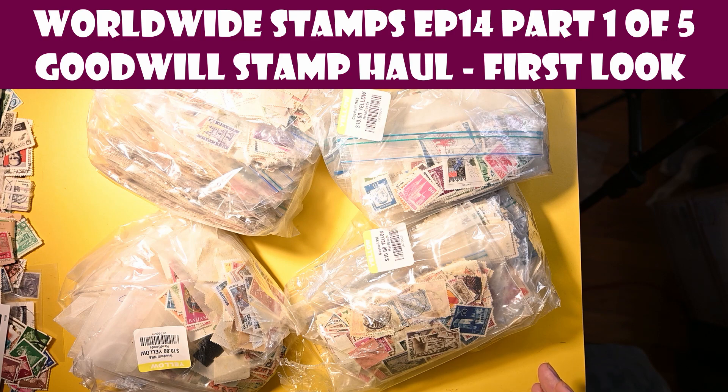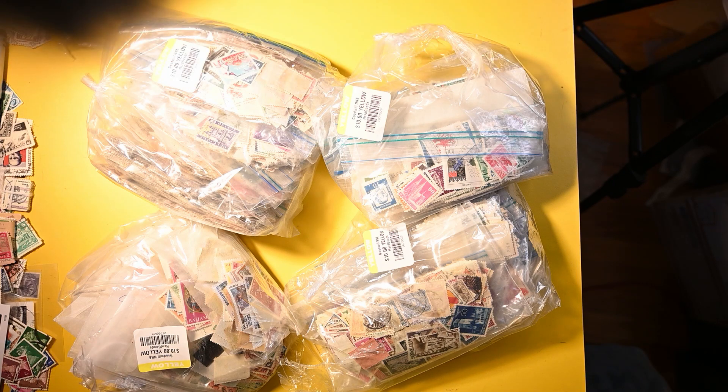I've actually only been to Goodwill a couple of times, but I happened upon four individual lots of stamps. The price actually turns out to be a very, very good price. I thought it was a little higher based on what I want to pay, but it turns out it wasn't, based on the quality, quantity, and some of the particular stamps I started to spot. They were in a glass case — I had to have the manager open it for me. The bags were sealed, so I could only see the outside stamps, and I saw enough that interested me that I was certainly willing to pay the price.